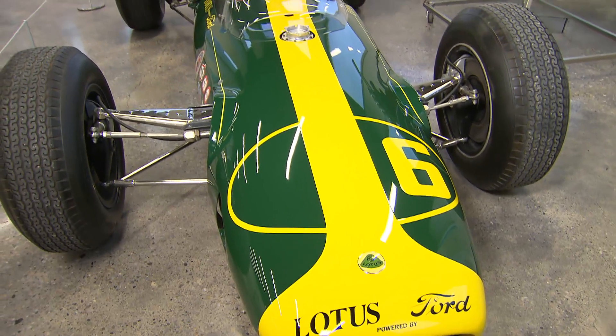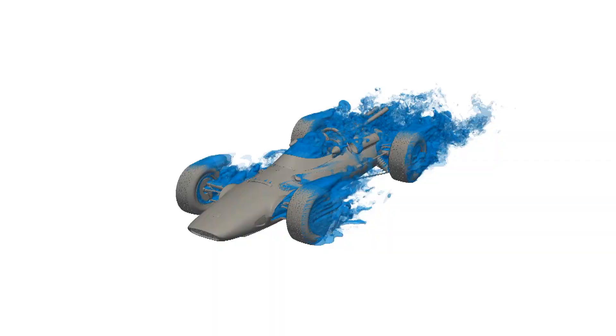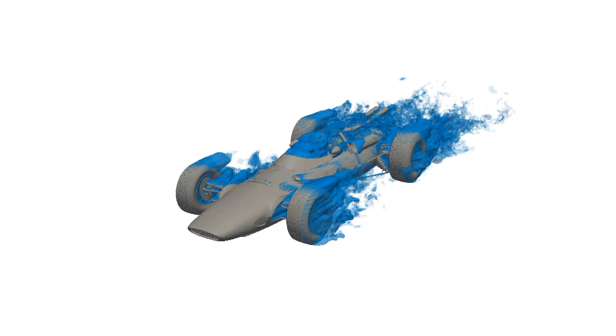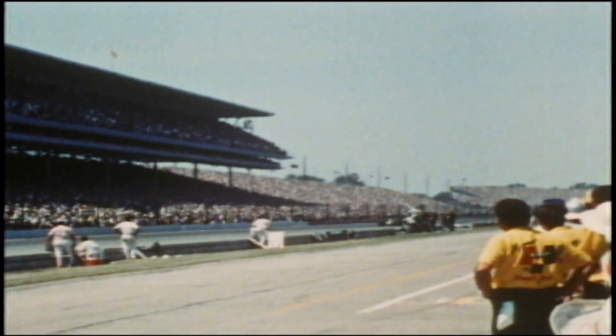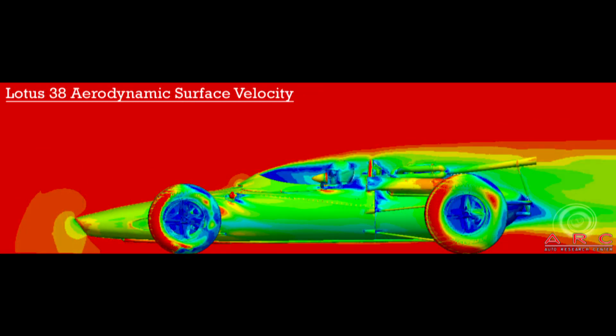The offset suspension on the Lotus helped improve mechanical grip, but also exposed a large amount of suspension to the air. This caused higher drag on the right side, which caused the car to want to drift to the right — the opposite of what you want. The overall drag was 10% lower than the Curtis Craft, and the Lotus didn't produce any downforce.